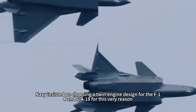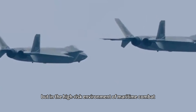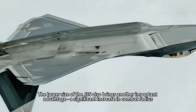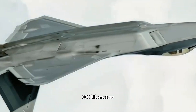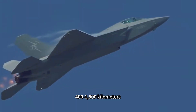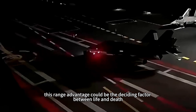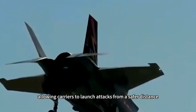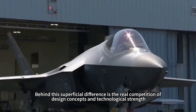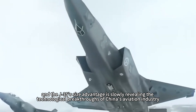The US Navy insisted on choosing a twin-engine design for the F-14 and F-18 for this very reason, and the single-engine design of the F-35C simplifies maintenance, but in the high-risk environment of maritime combat, this design makes people sweat. The larger size of the J-35 also brings another important advantage: a significant increase in combat radius. The F-35C has a combat radius of around 1,000 kilometers, while military analysts estimate the J-35's combat radius could reach 1,400–1,500 kilometers, enabling strikes or patrols at much longer distances. In modern naval warfare, this range advantage could be the deciding factor between life and death, allowing carriers to launch attacks from a safer distance.